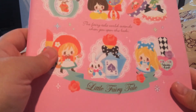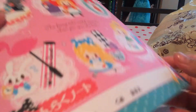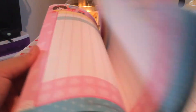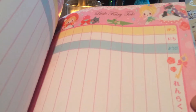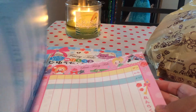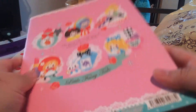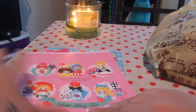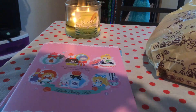Their stuff on their website is really good quality. I also bought this little fairy tale one — I think it's a scheduler, and I believe it's by Kulia. Every page is designed and it's super cute and I absolutely love it. The quality is the best.